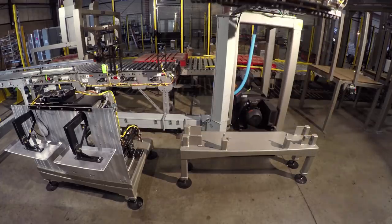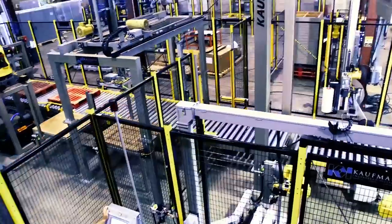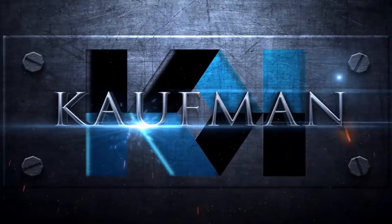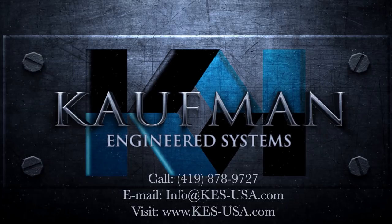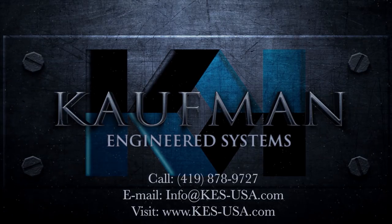What can Coffman do for you? Contact Coffman Engineered Systems today. For more information, please visit kes-usa.com.